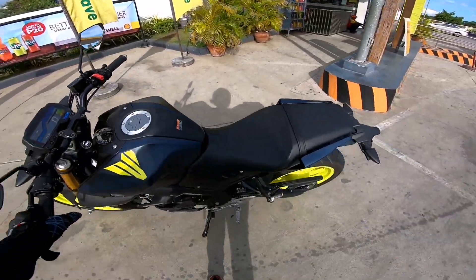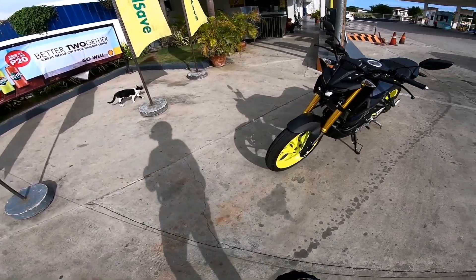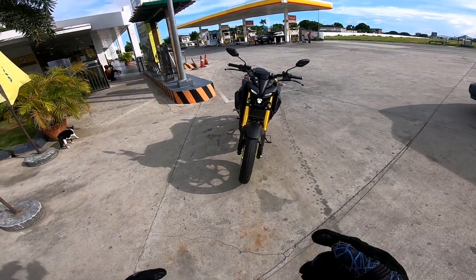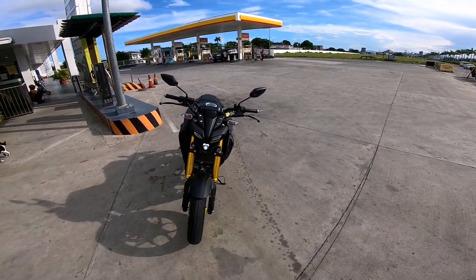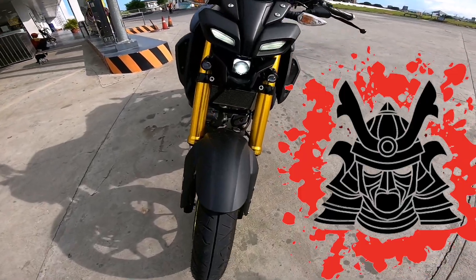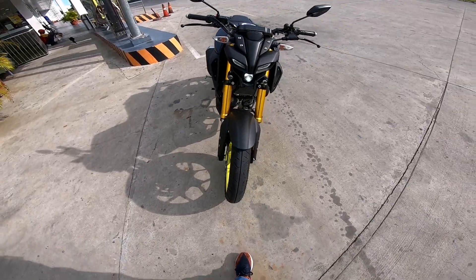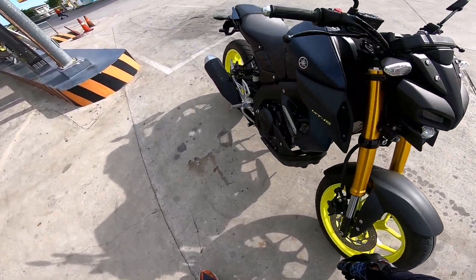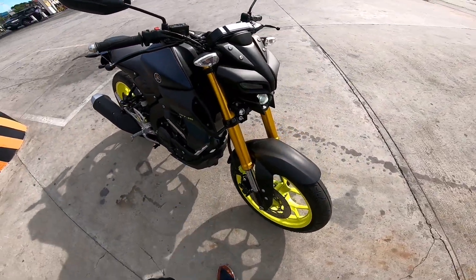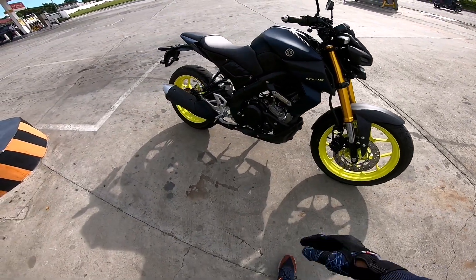Walk-through time! This is the MT-15. Look at that headlight — it looks like a samurai wearing a mask, that's what the face looks like. It's full LED display. Both brakes, front and back, and the front fork is an inverted fork. And it's fuel injected.